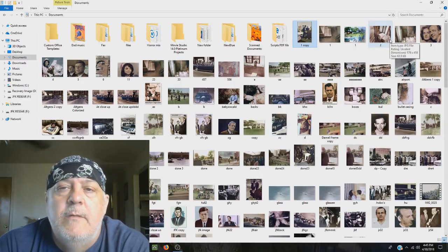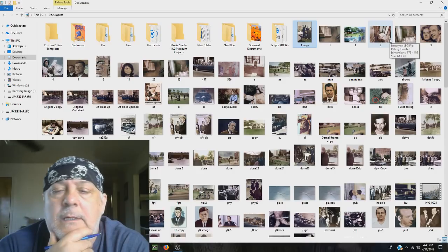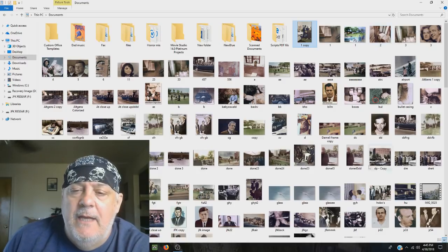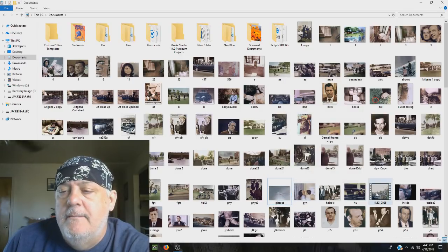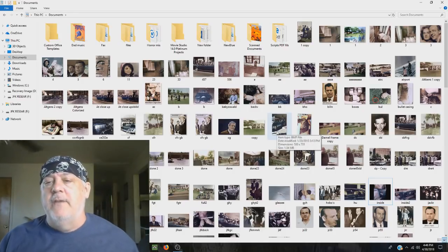Hello, my name is Dewey Blevins. Welcome to Mysteries and Histories. In this episode, I was going through some files on the JFK assassination, and I put together a few images that I colorized over the years related to the JFK assassination.